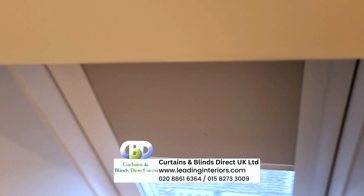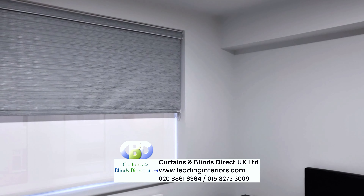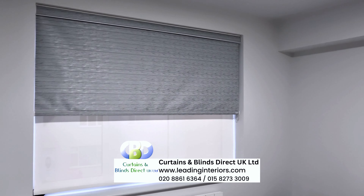These window treatments have a sleek fascia that hides the blind roll when fully open, creating a clean and modern aesthetic.